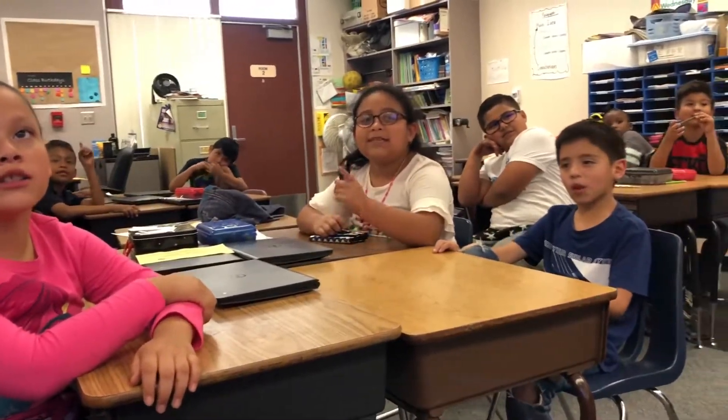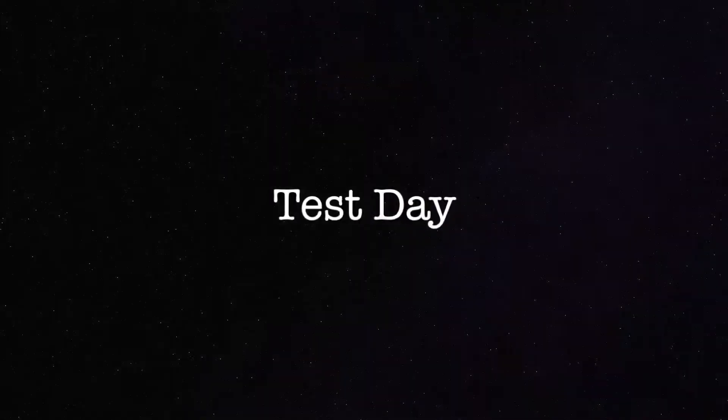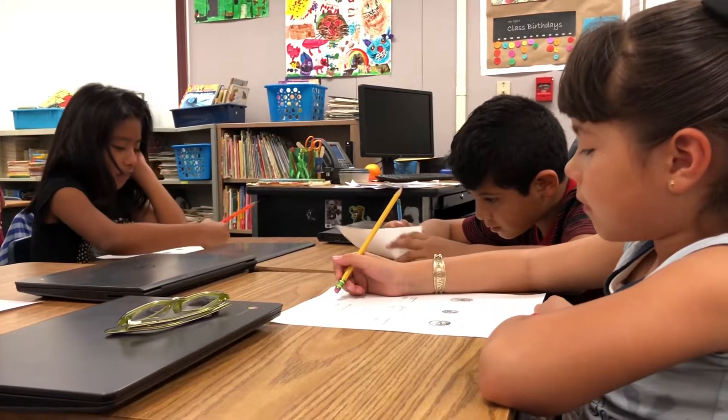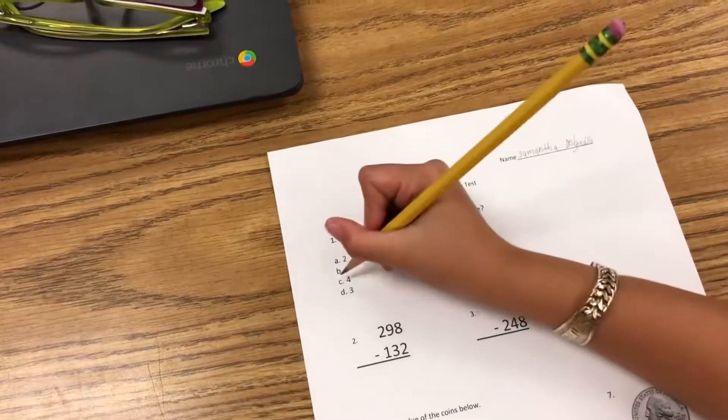How much is a penny? One cent. How much is a nickel? One cent. How many sides do three quadrilaterals have? Four quadrilaterals has how many sides? Four. One, four.